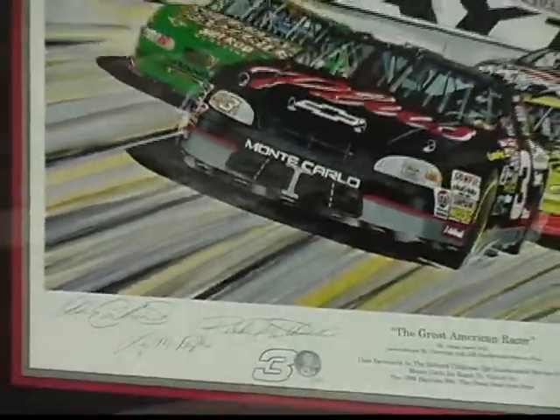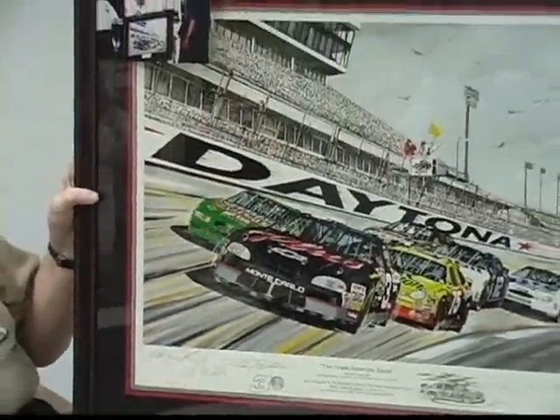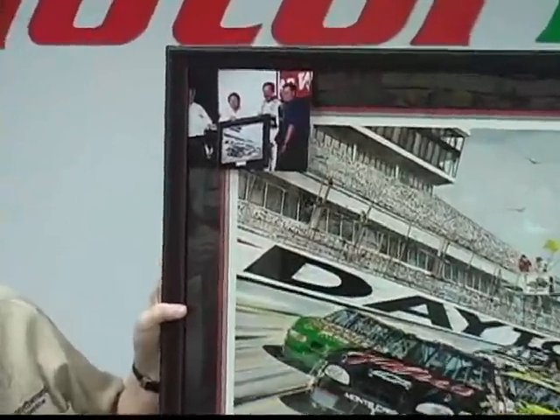The picture up here at the top is very, very special too. That was Gary giving this original painting to Dale. This is an artist proof that I had remarked. The original here is being presented to Dale by Gary Hill up here in the upper left. So a very, very special picture there too.